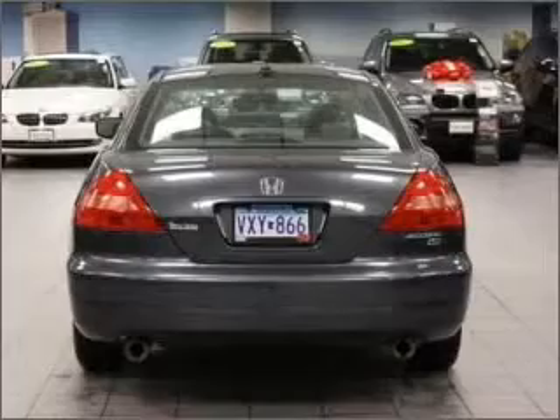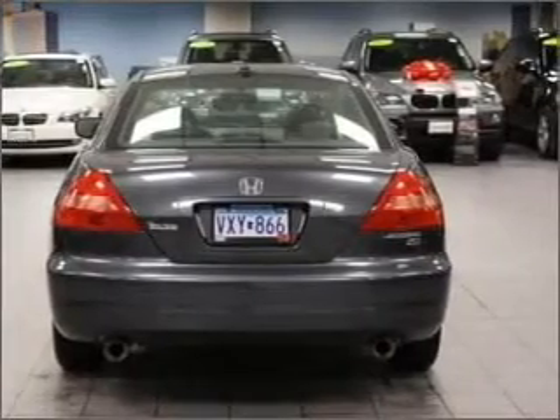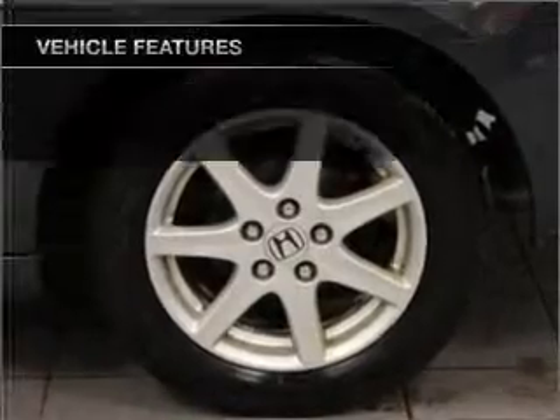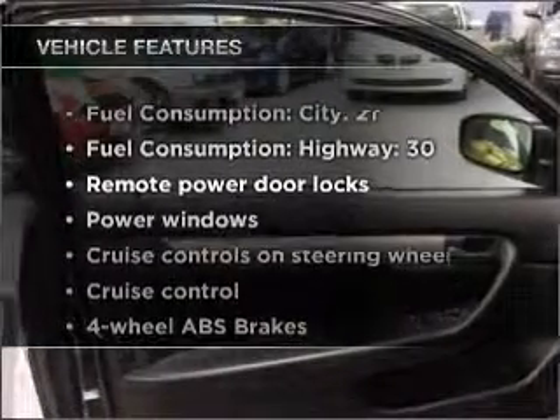Premium wheels lend a distinctive appearance. The anti-lock braking system will keep you safe on the road. Heated seats comfort you on cold winter days. The sunroof lets fresh air in. Plus enjoy these notable features that are included in this vehicle.